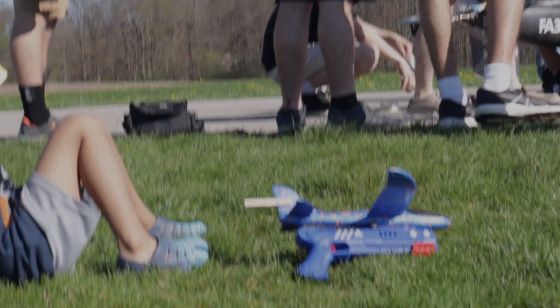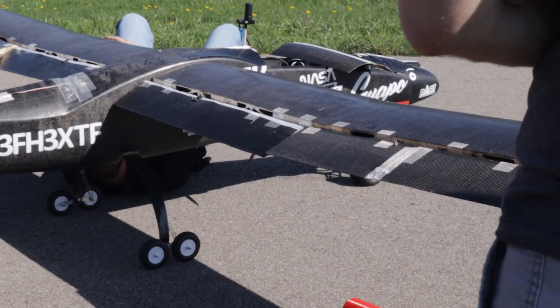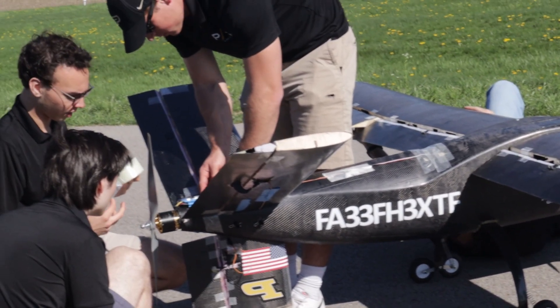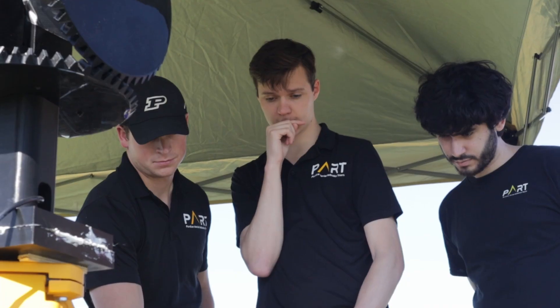We hope this presentation has given some insight into our technical design, testing methods used, and our predicted outcomes. Guapo is our most ambitious and safest aircraft to date, and we cannot wait to show it off to the world at this year's SUAS competition.